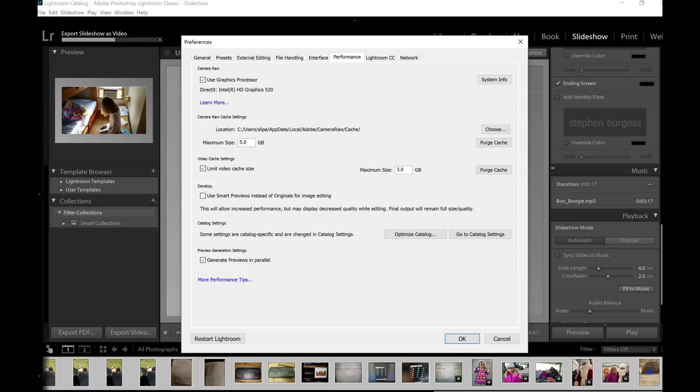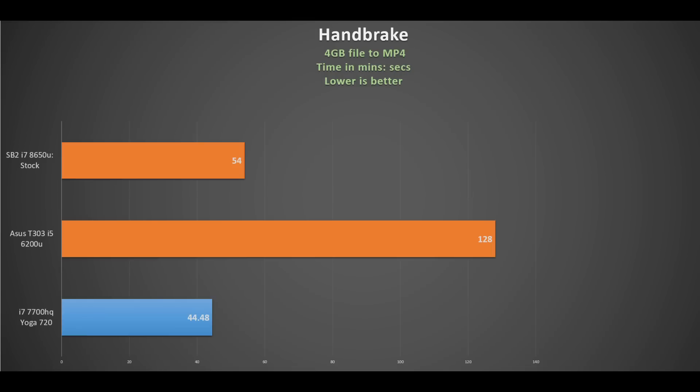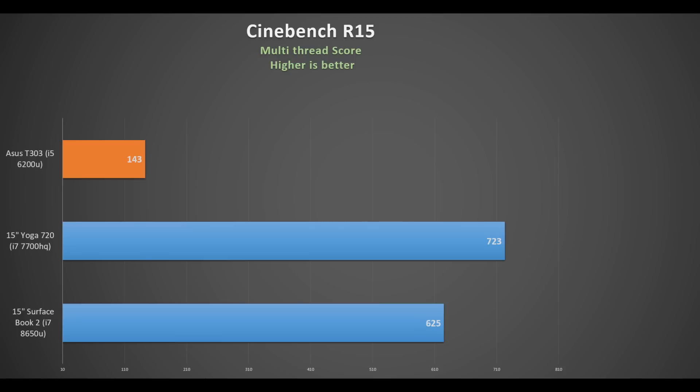This makes it ideal for photo work. I did a quick Adobe Lightroom test converting 50 photos to a video slideshow, and this program makes good use of the Intel HD 520 graphics — it nearly matched the time taken by my overclocked i7-7700K Sager, which I think is amazing. That's just as well because the i5-6200U is pretty slow — in my Handbrake test it took nearly twice as long as the Surface Book 2 with the i7-8650U. The multi-threaded Cinebench score was 143 points, which is way behind current 8th-gen 15-watt parts.